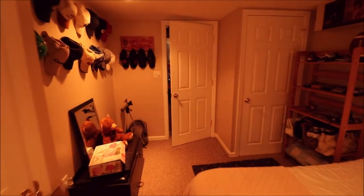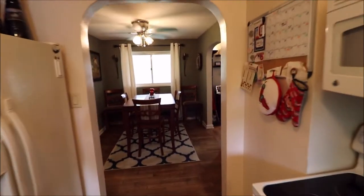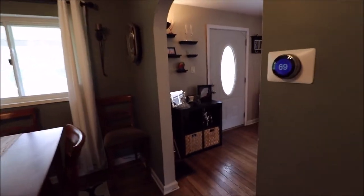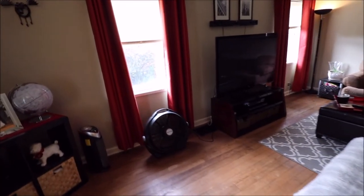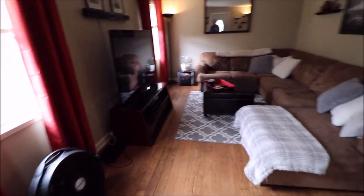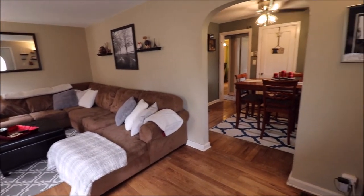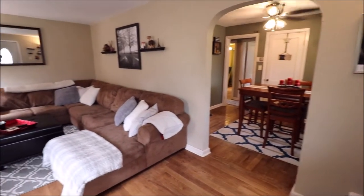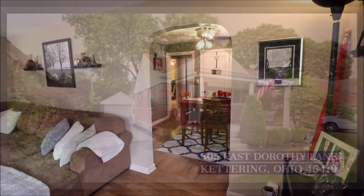Thanks for watching our video. If you have any questions about this home or if you'd like to see it in person, feel free to give me a call or give your realtor a call — I'm sure they would be happy to show you this fine home. Partially finished basement, nicely updated, huge garage — this house has so much going for it. Close to the Shops of Oakwood, great walkability, all kinds of things you can go do, and just loaded with class and charm. Thanks for watching and I look forward to talking to you.